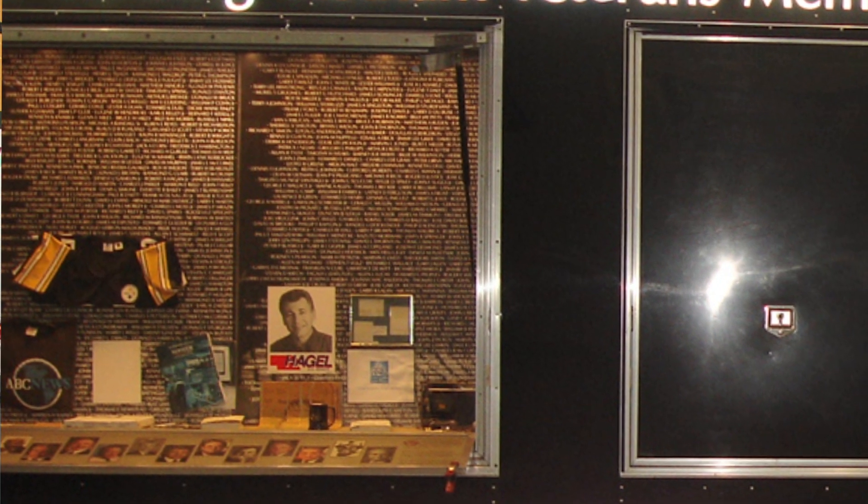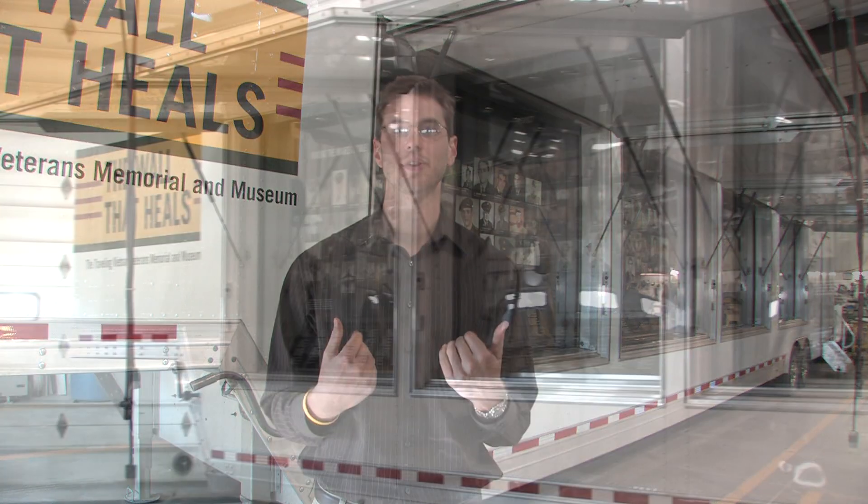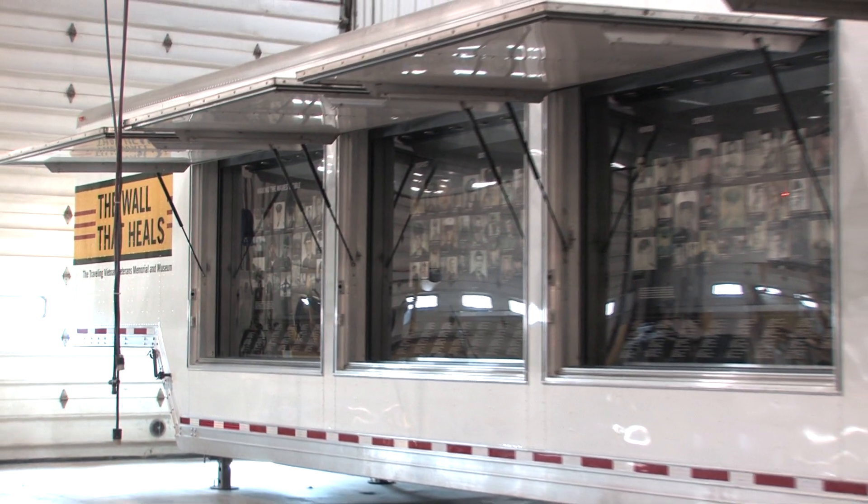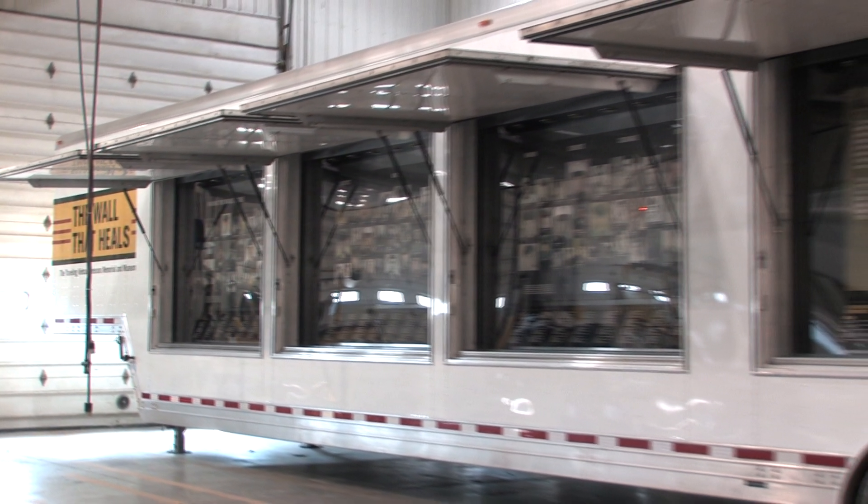We were able to work with them to create a brand new trailer that was basically given a new lease on life from the old one. They were able to create a new, updated, fresh exhibit for people to learn more about what we do.